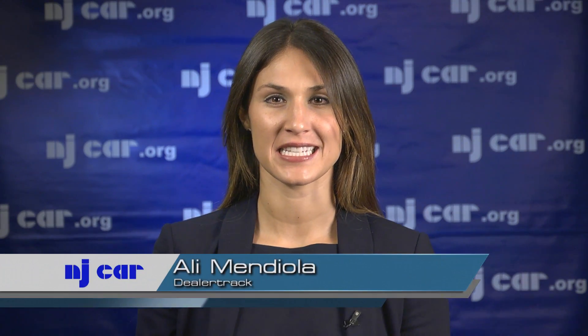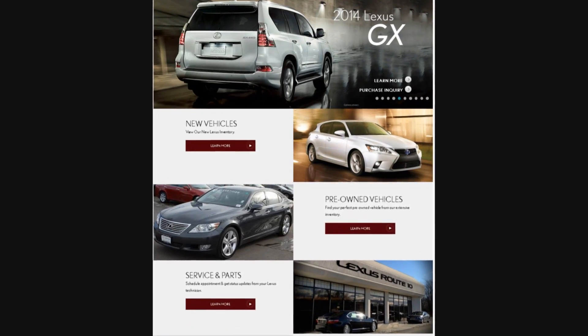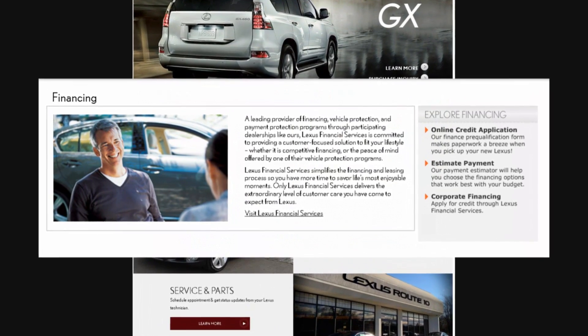Digital retailing is an extension of your digital marketing efforts. Digital retailing drives automotive shoppers further down the purchase funnel with dealership website tools that allow shoppers to complete more of the vehicle purchase process right on a dealership's website. Digital retailing is a secret set of website tools dealers are using to convert more website visits into sales.